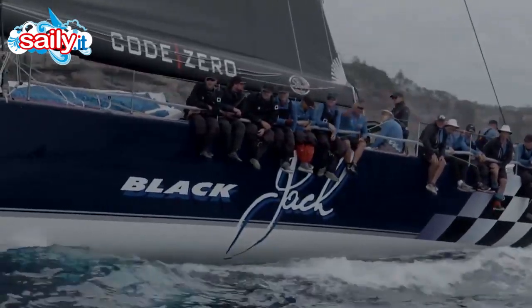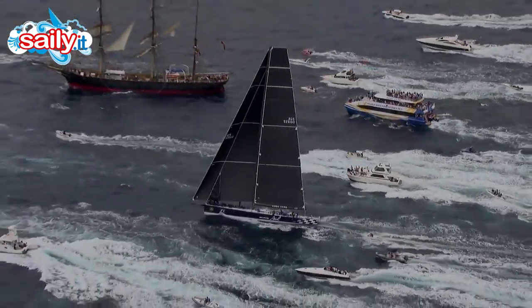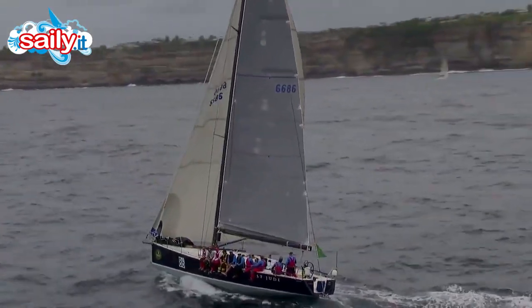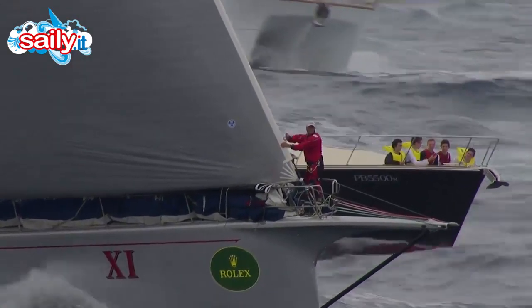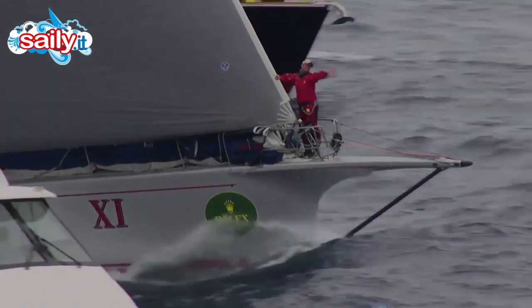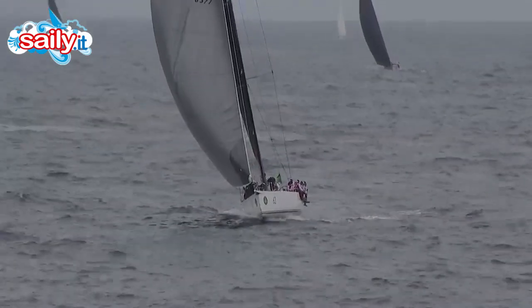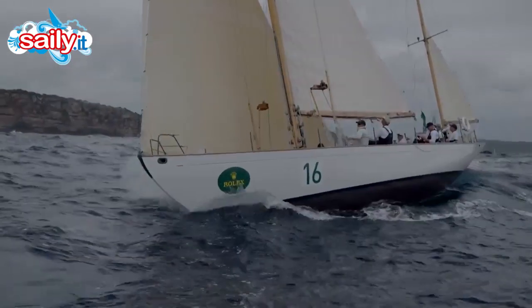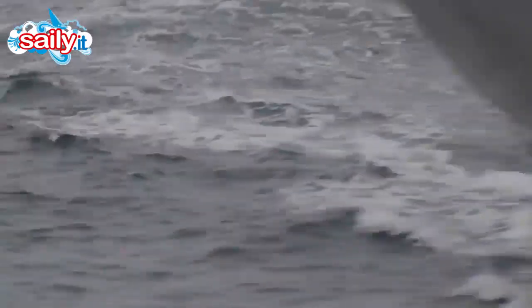The current forecast suggests that a new course record might be possible for one of the big four, but the overall win looks most likely to be taken by one of the mid-sized boats. It's the best competition, in my view, ever run in a Rolex Sydney Hobart Yacht Race — the competition is going to be red hot. One hundred and two boats representing 27 nations create a spectacular vista as they make their way through the myriad of spectator craft out into open water, embarking upon what is set to be another memorable Rolex Sydney Hobart Yacht Race.